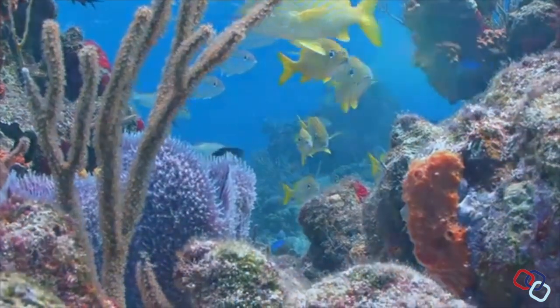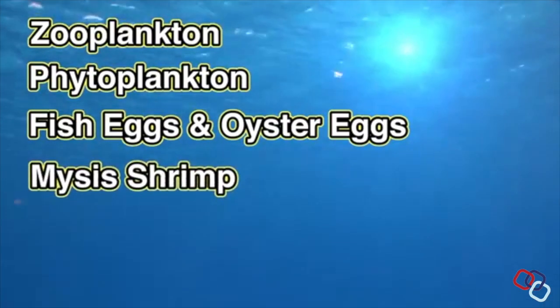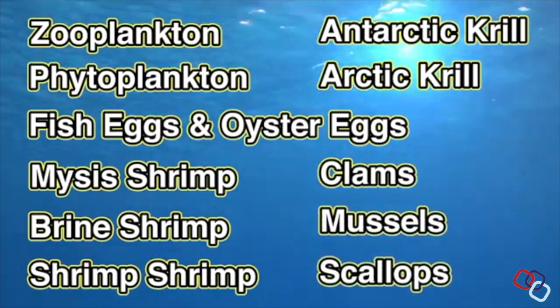We serve everything from zooplankton and phytoplankton, fish eggs and oyster eggs, mysis shrimp, brine shrimp, Antarctic krill, Arctic krill, and don't forget the clams, mussels, and scallops on the half shell.